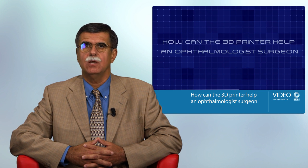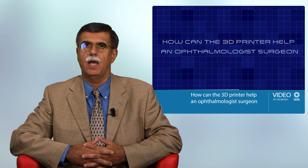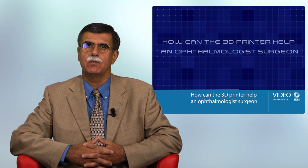Ophthalmologists and ophthalmology often do pioneer work in many fields of medicine. Just think about keratoplasty, laser treatment, stem cell transplantation, gene therapy and so on. Watching this video, I am convinced that ophthalmology once again plays an important role in applying new methods and technology, and I had the feeling that the future has already arrived in ophthalmology.